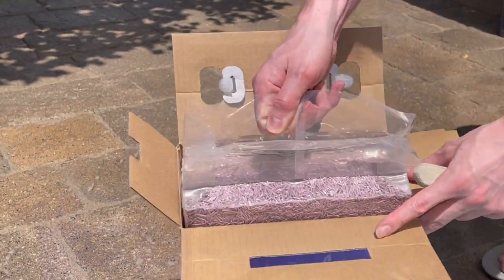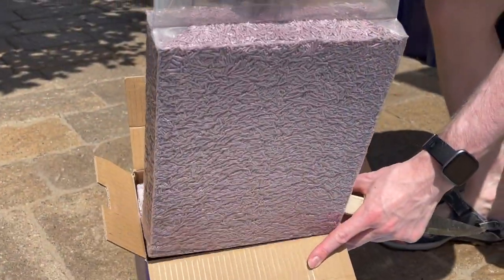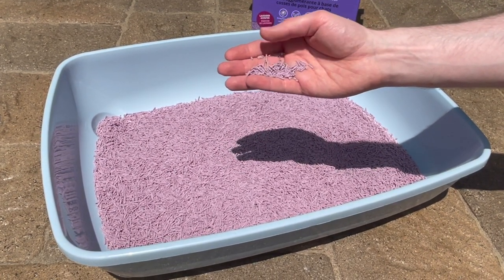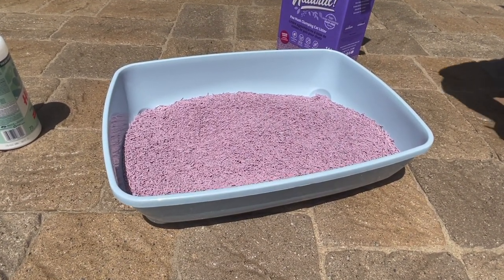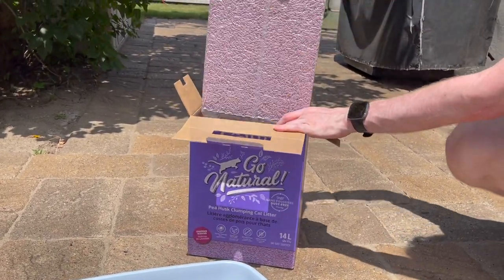This is vacuum sealed, it's really compressed, it's hard to pull one sleeve out of the box. At first we thought we could use only one of the packages but the litter box wasn't very full. Already there's this overwhelming scent of chemical lavender — very strong, even though we're outside.